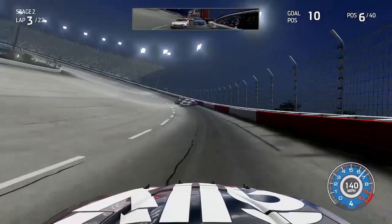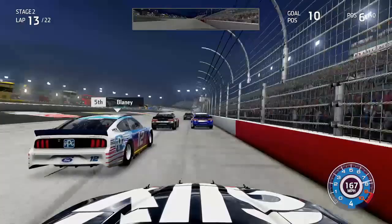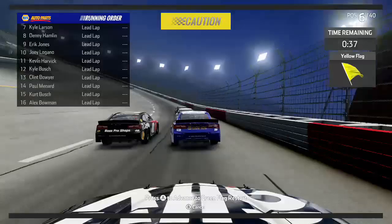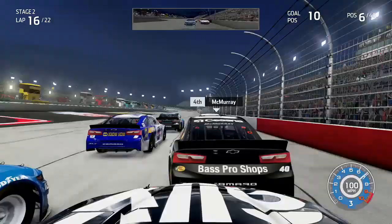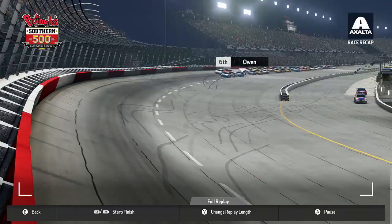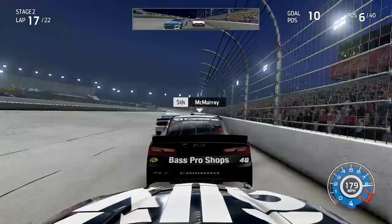We run down the next five cars ahead of us as they were all held up by Truex, who wasn't really pulling away — sitting P6 with about nine to go in stage two. Then a caution comes out and forces a restart late in stage two. It must have been Ty Dillon who brought the caution. We're past the halfway point and things have gone well so far. On the restart, Truex leads away and Ryan Blaney has a poor restart — that allows me to drop to the inside in front of Kyle Larson through Turns 1 and 2.